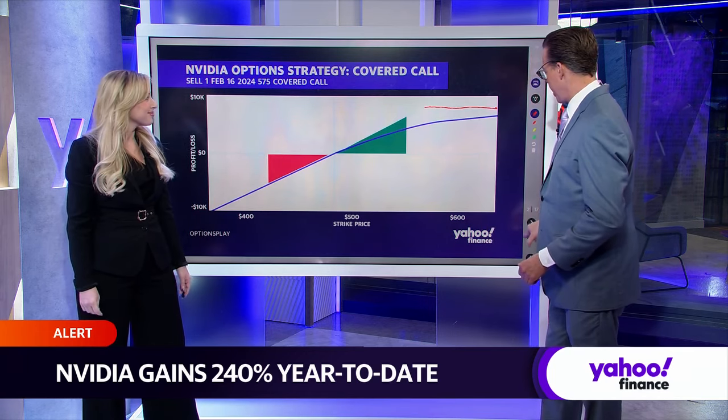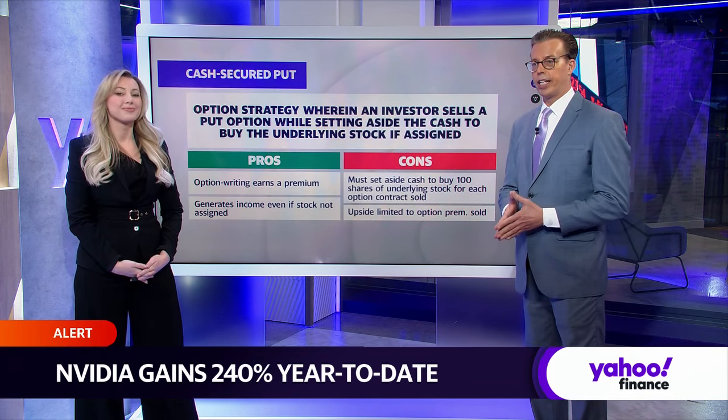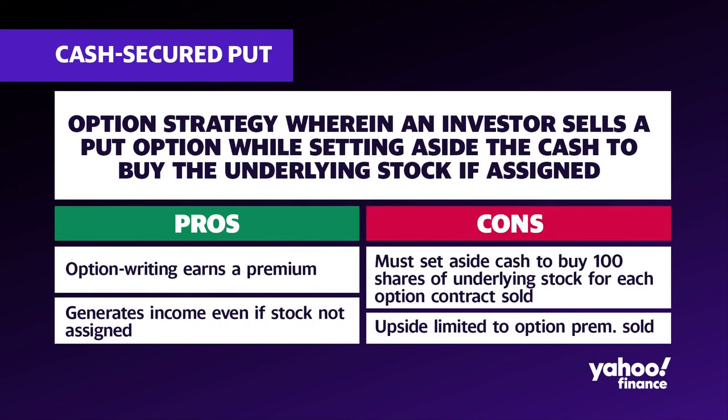Let's go to another strategy. Let's say you don't necessarily own the stock but want to get into NVIDIA. You think it might have a little bit of a pullback and want to be drawn into that trade. But on the other hand, if it goes up, you might be able to make some money. A cash-secured put is the other side of the options chain — you don't own the security, you're selling the options and utilizing the obligation to buy.